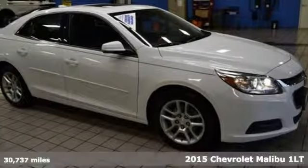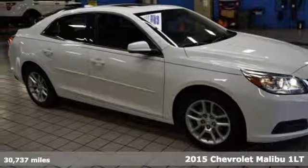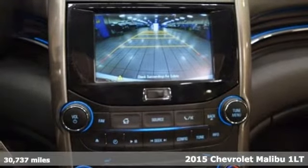It's a 2015 Chevrolet Malibu. This Malibu shifts your perception of what a mid-sized car can be.